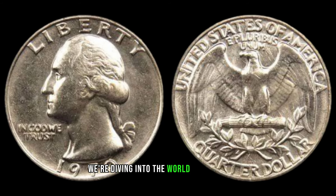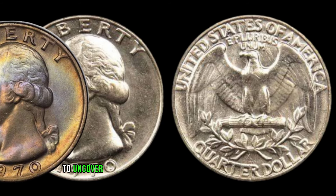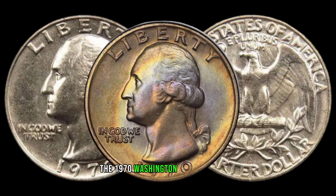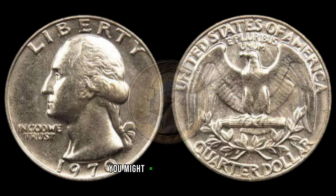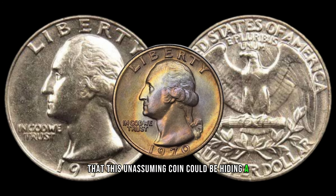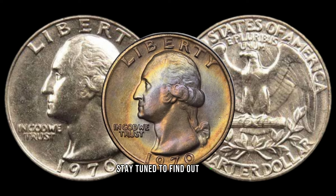We're diving into the world of numismatics to uncover the secrets behind a seemingly ordinary coin — the 1970 Washington quarter dollar. You might be surprised to learn that this unassuming coin could be hiding a significant fortune. Stay tuned to find out more.